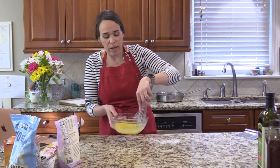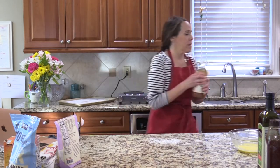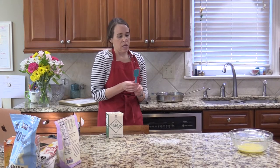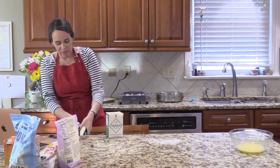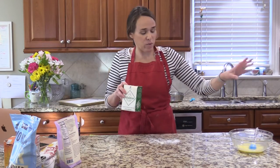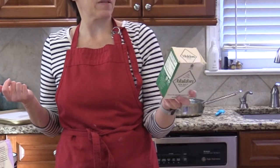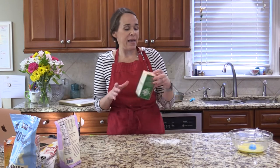My egg wash is set aside. I have a pastry brush and this is my Maldon sea salt — from England, a really pretty flake salt with a nice taste. I use it as a finishing salt, like on top of bar cookies. I have a recipe on the website called Silos Cookies, modeled after a cookie from Magnolia's Silos in Waco, Texas — an almond butter oatmeal chocolate chip cookie with a little salt on top.